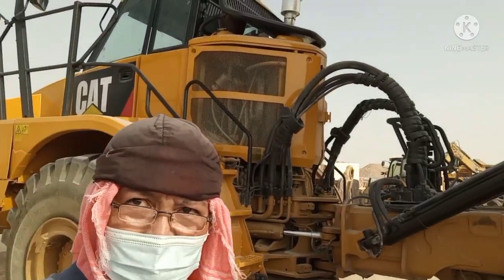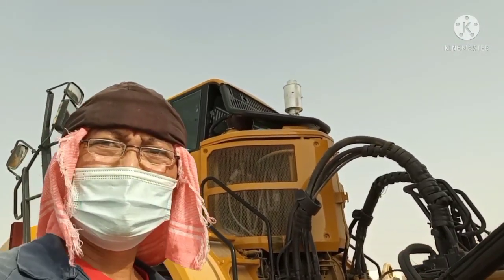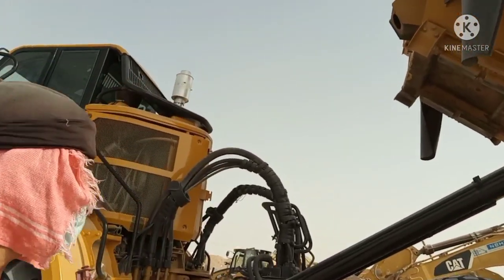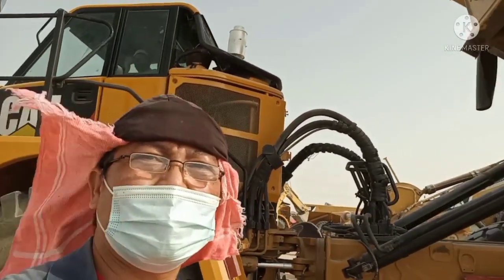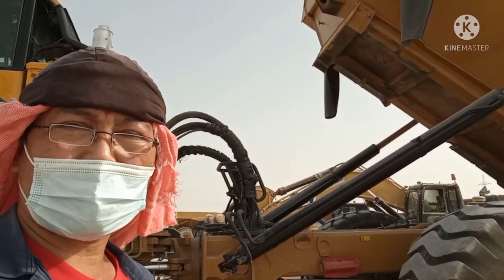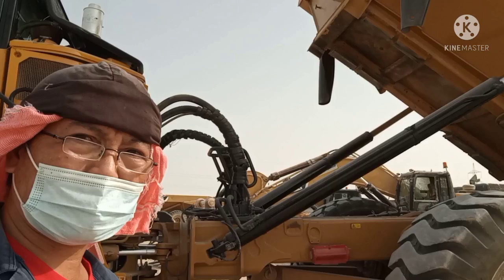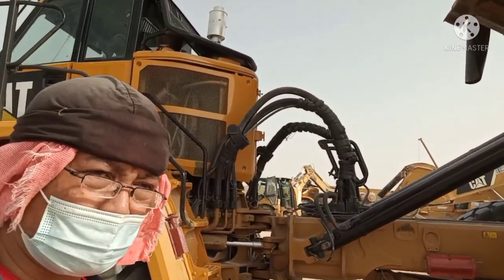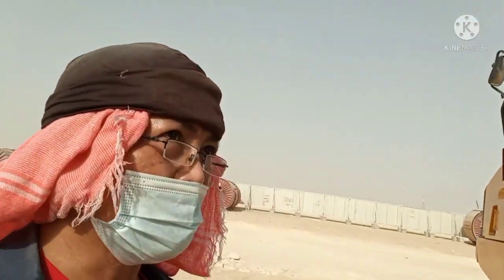Hello everyone, welcome to my channel Caterpillar Junhank. The problem with this dumper is the gear is not changing from one up to seven — it only stays at gear number one because of a warning showing on the monitor.